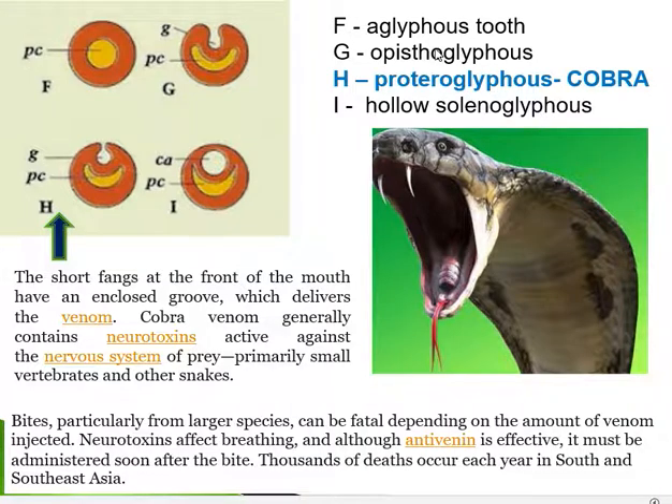Proteroglyphous and opistoglyphous teeth both have grooves rather than a canal. In proteroglyphous teeth the groove is more exposed, whereas in opistoglyphous teeth the groove is more protected. Another key difference is that proteroglyphous fangs are positioned at the front of the mouth, and venom is delivered through the groove.